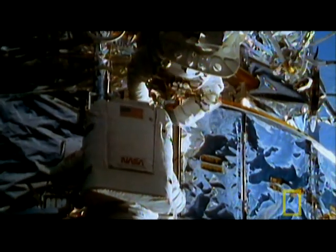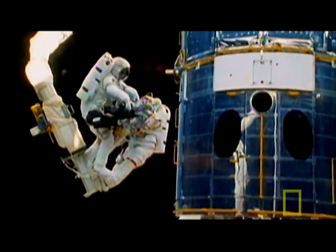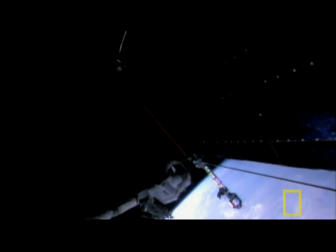The plan works. Mental ingenuity and some old-fashioned elbow grease get the door sealed. Hoffman's team returns to the shuttle. At 7 hours and 54 minutes, it clocks in as the second longest spacewalk in history.